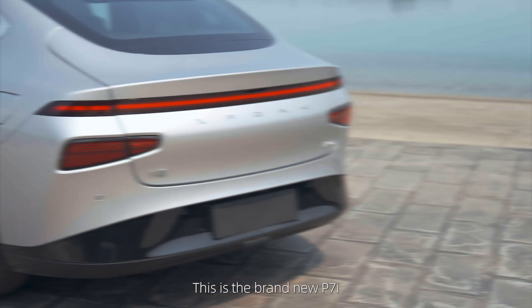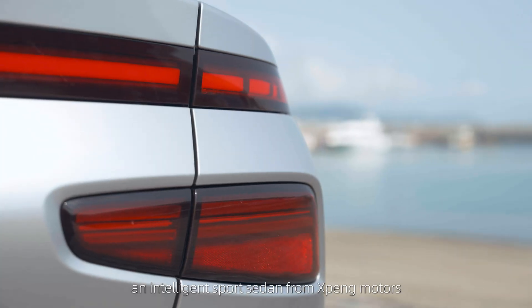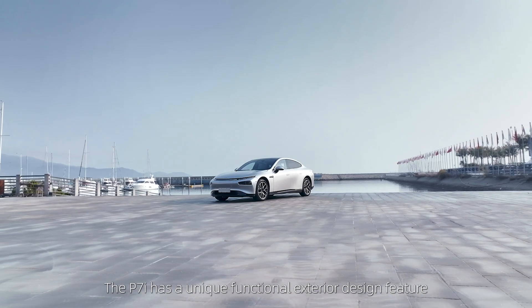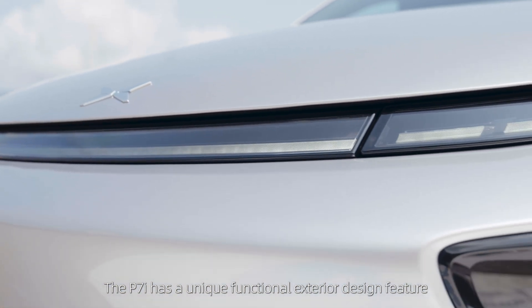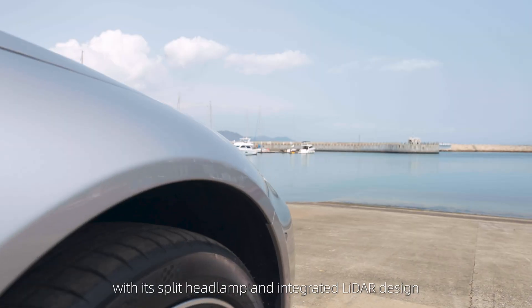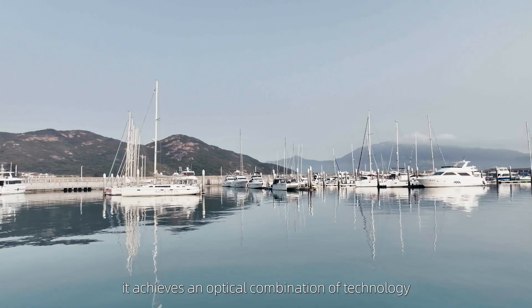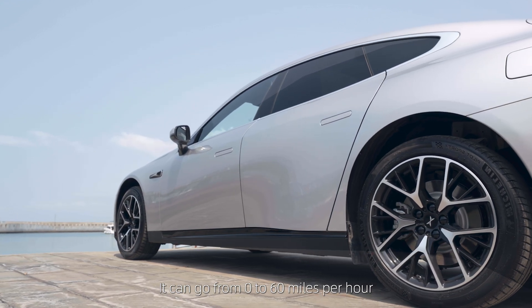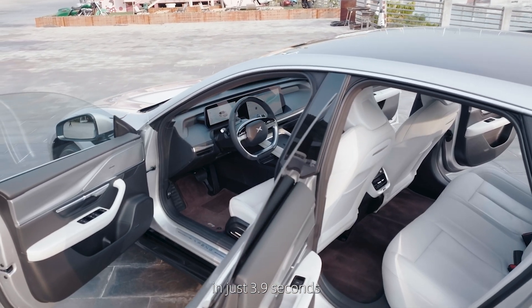This is the brand new P7i, an intelligent sports sedan from X-Pen Motors. The P7i has a unique functional exterior design feature. With its split headlamp and integrated LiDAR design, it achieves an optimal combination of technology and aesthetics. It can go from 0–60mph in just 3.9 seconds.